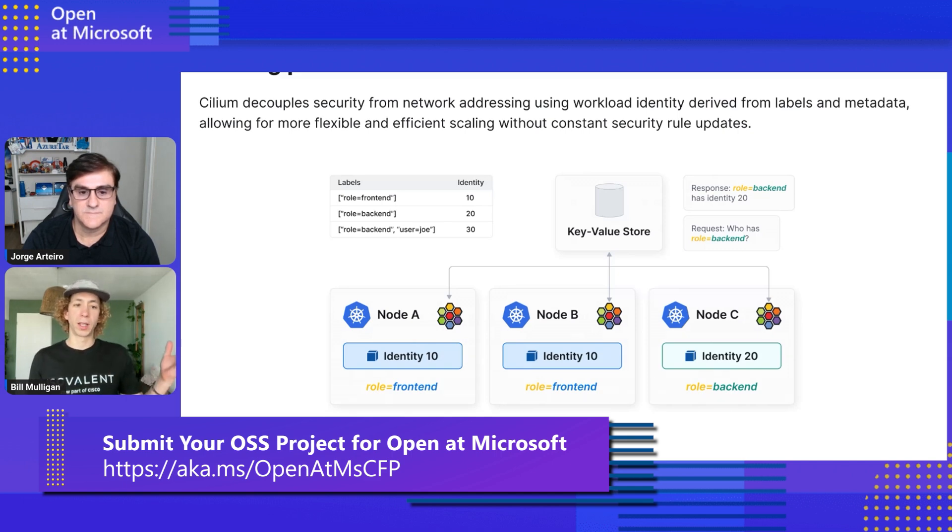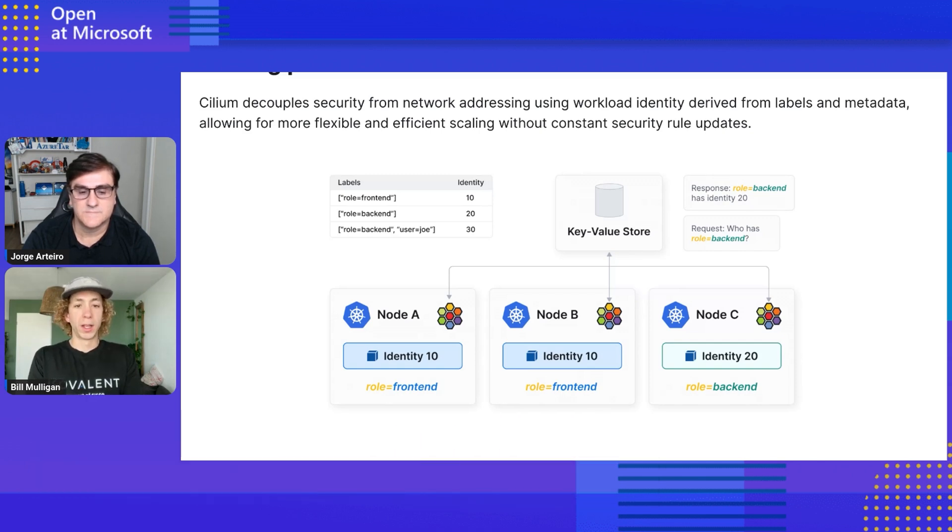When people think about zero-trust networking — a default deny posture where no traffic is allowed unless explicitly allowed — a lot of them turn to network policy for that. Cilium lets you define both upstream Kubernetes network policies and additional Cilium network policies to lock down your cluster in different ways. These include things like FQDN-based policies, so you can filter on a domain name rather than a specific IP, as well as host firewall network policies.